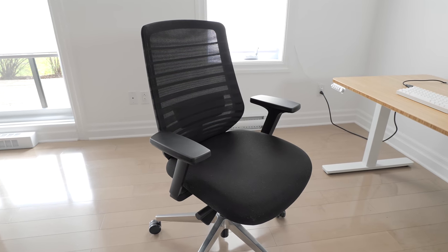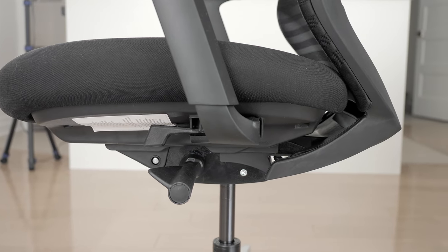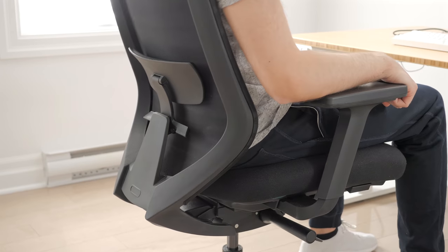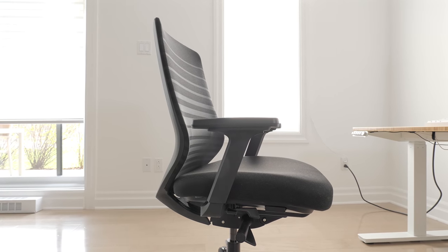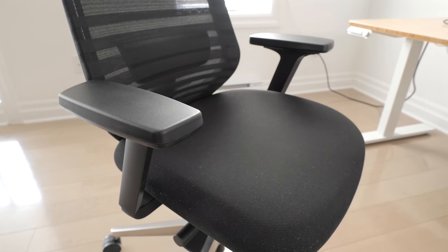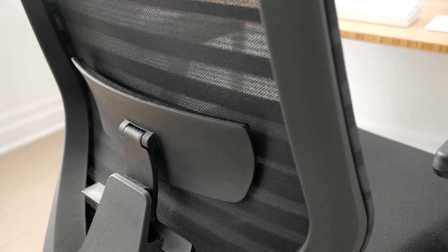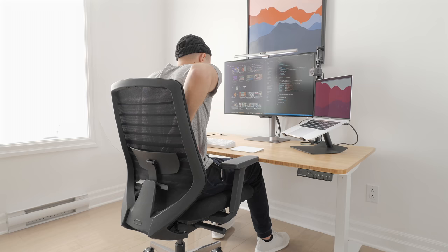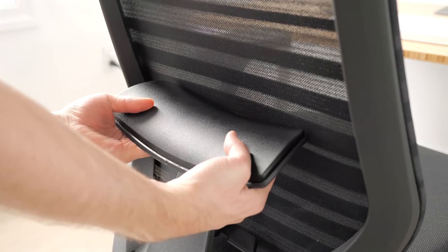I was highly impressed by the overall value of this chair for the price — not only do you get a chrome base, but all the adjustments I'd expect on a professional ergonomic chair. When you tilt back, the seat tilts slightly too, which eases the movement, and adjustable seat depth is also a great thing to see. The chair is relatively light at around 35 pounds. However, the biggest problem for us was the lumbar support — both my girlfriend and I found it too pronounced and too stiff for long-term sitting, and after a few days we both felt lower back pain because of it.